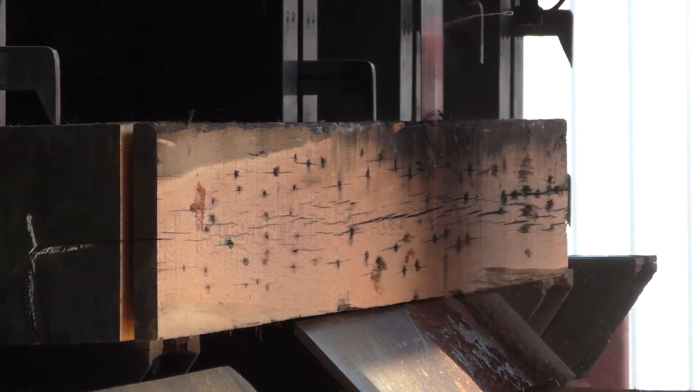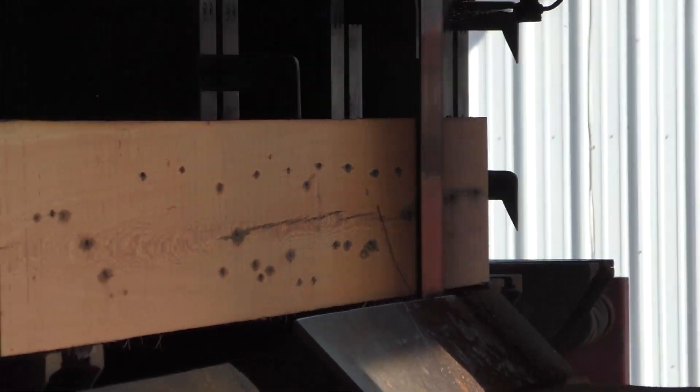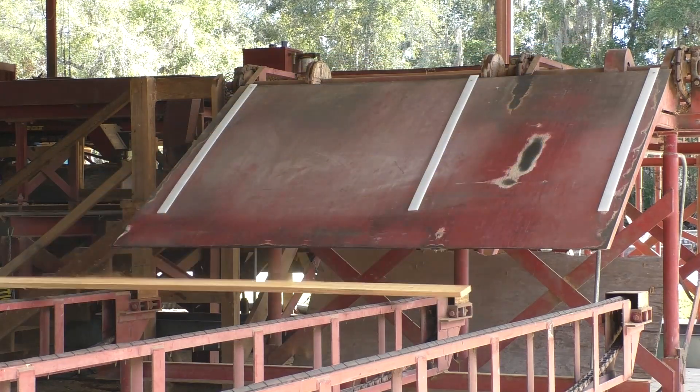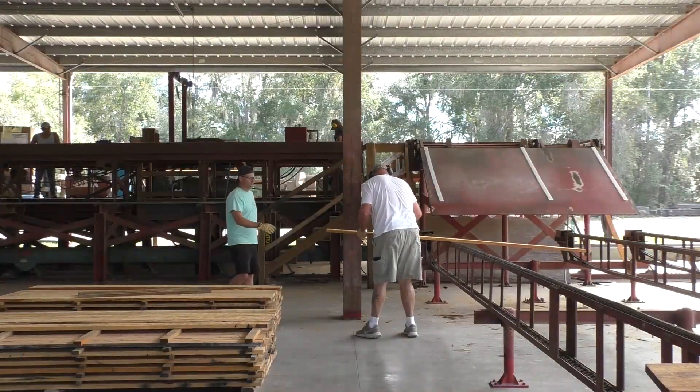To walk you through the process: once these beams are cleaned and denailed sufficiently, they come up on the log deck, go through our 30-foot bandsaw, and go down onto the saw room floor where they're graded for select, vertical, naily, and character. Then their ends are waxed and they head to the dry kiln.